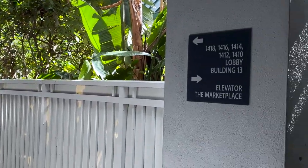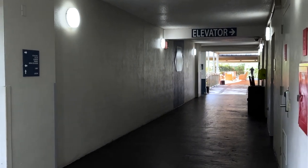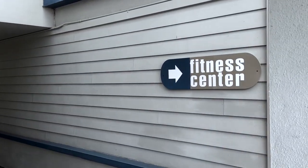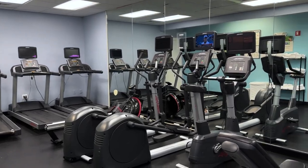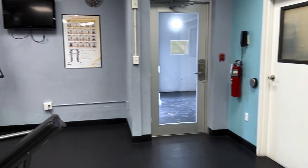Before heading into the water park, I walked all the way to the end of the fence where the fitness center is on the right. You need your key to get in and it's open 24 hours. It's not the biggest fitness center, but there are three treadmills, two ellipticals, a bike, towels, a few weights, and a weight machine.